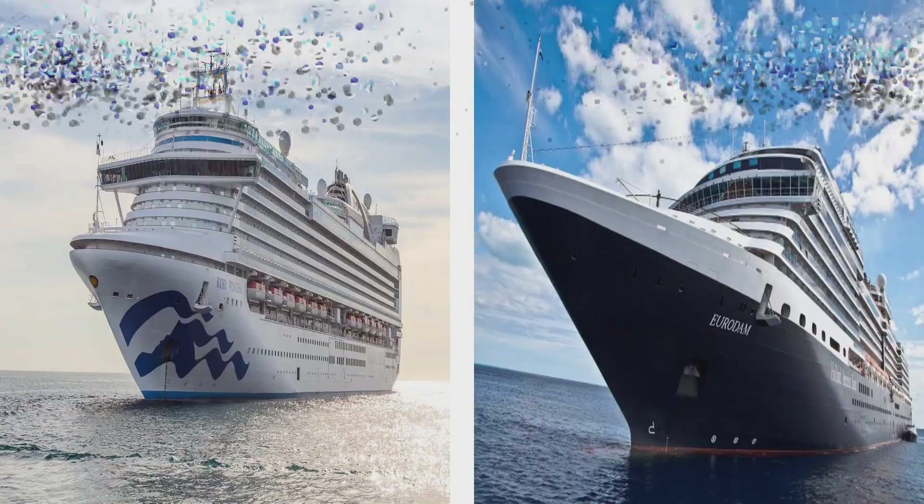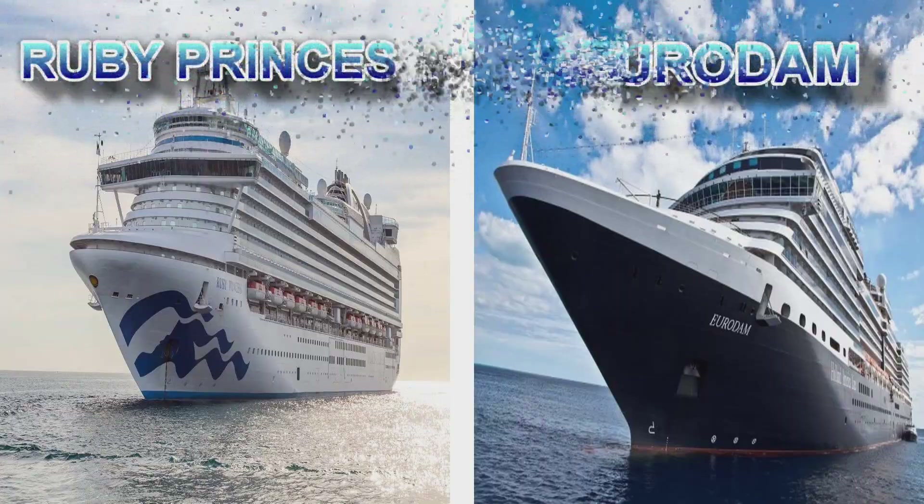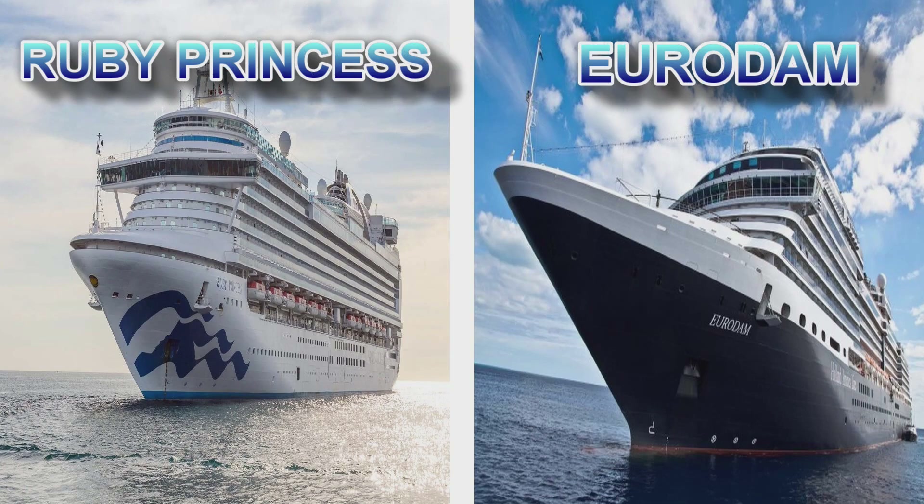Round three we have the Ruby Princess versus the Holland America Eurodam, with similar itineraries which we will go over in more detail. These are actually strikingly similar itineraries — almost port for port.